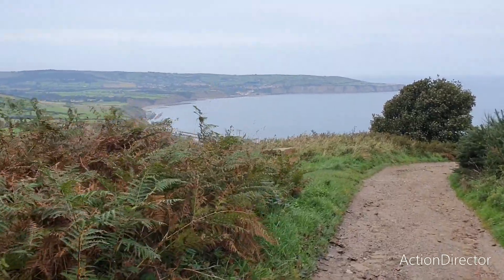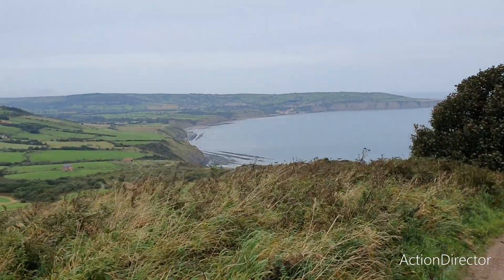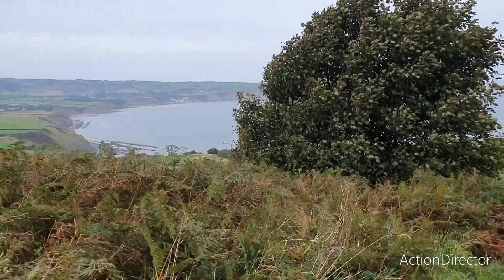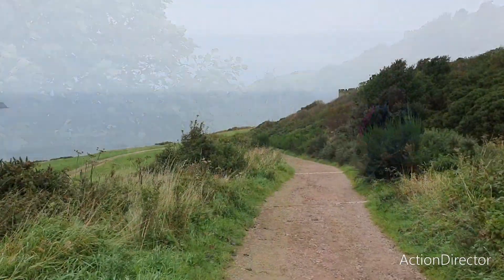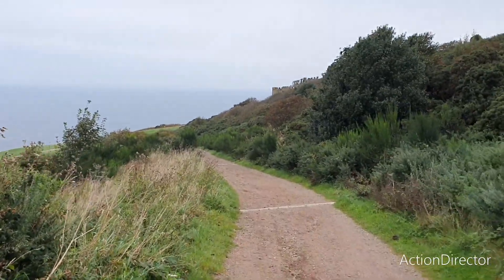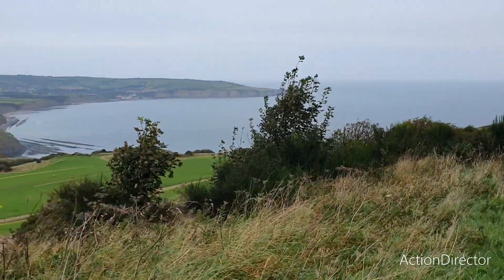I'm heading down towards the beach right now. It's quite a steep walk. You can see the coastline here - this is the Yorkshire Jurassic coast. What we're looking for are of course ammonites and stuff from the Jurassic era, around 160 to 180 million years ago. It's a beautiful coastline with lots to explore. I'm very happy to be here - it's been one of my dream fossil-nerdy goals.